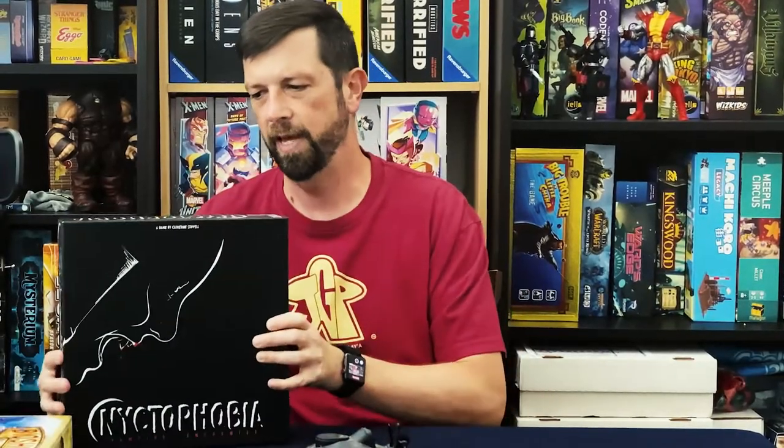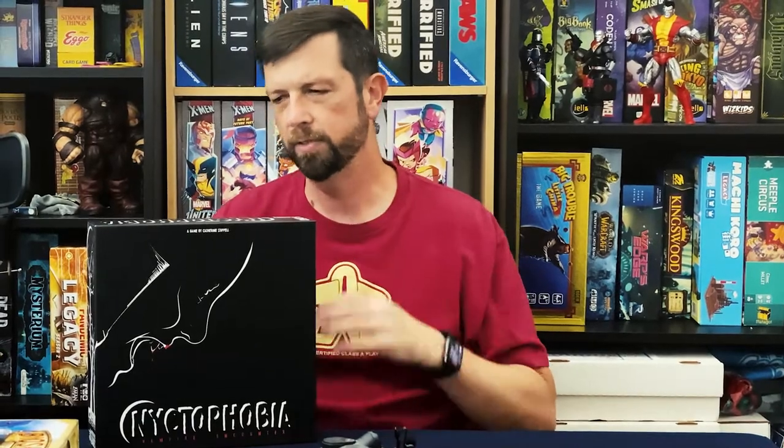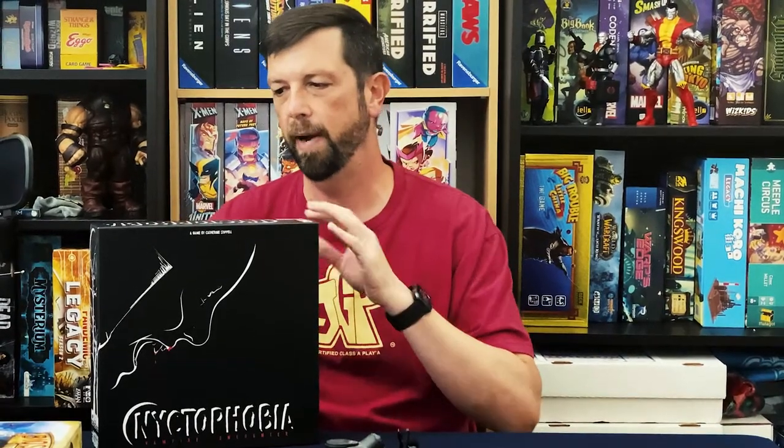First up leaving the collection is Nyctophobia — this is the Target edition, so it's the vampire encounter. This is a game that I got shortly before the pandemic happened, and then because the pandemic happened, there was really no way to play a game where you were constantly touching each other and having to rely on physical contact in order to play.